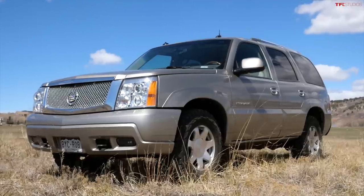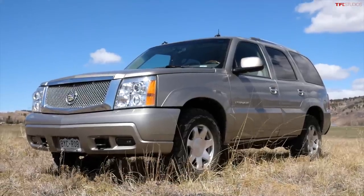The GMT 800 platform underpins vehicles like the Silverado, the Sierra, the Tahoe, the Suburban, the Yukon, and of course the Escalade. The Escalade was primarily bought by like two people — Barry Manilow and Jay-Z. They don't have much of an off-road following, but they really should, because they're surprisingly capable.